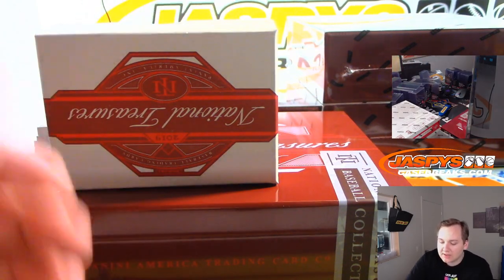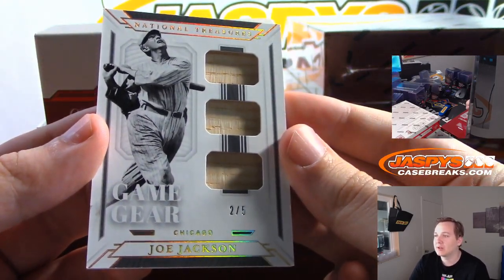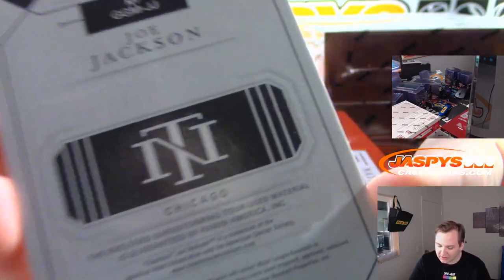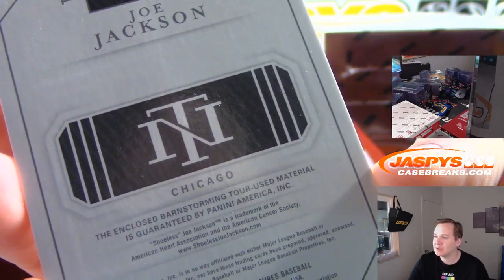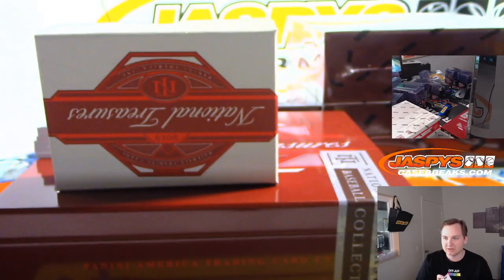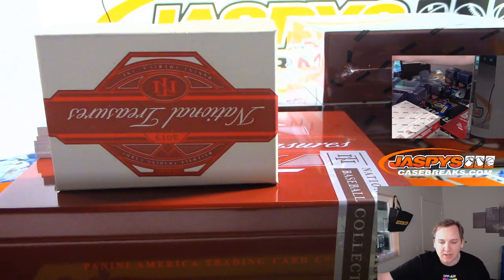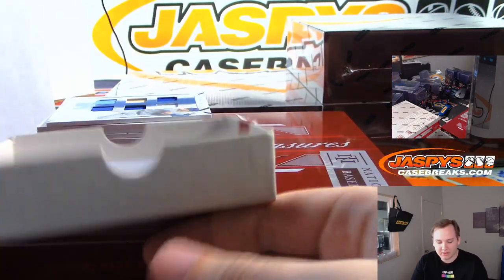Look at this — old school Shoeless Joe Jackson, 2 of 5, triple bat relic game-used. They say it includes barnstorming tour used material. That's of course the Chicago White Sox, and we go by group break checklist for these. Levi with the White Sox — nice hit, 2 of 5 Shoeless Joe Jackson.